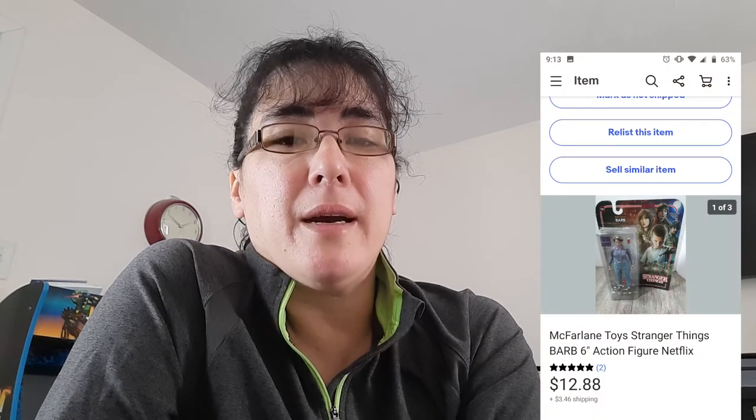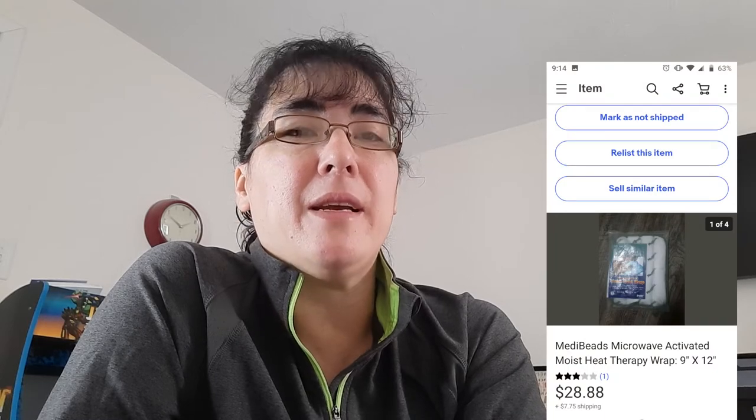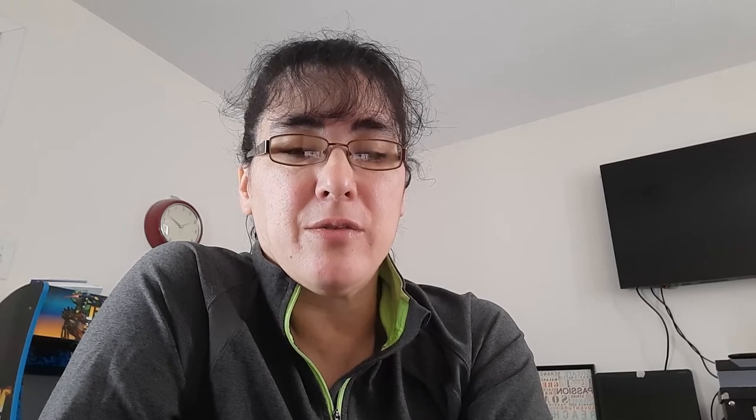Another item was a McFarlane Toy Stranger Things Barb — I purchased this retail arbitrage at GameStop. I believe I only have about $1.29 into it and it sold for $12.88. The next item is a Medi Beads microwave activated heat therapy wrap. I wasn't sure about this — it was only 49 cents so I figured I'd take a risk. It did take a little bit to sell and it finally sold for $28.88.